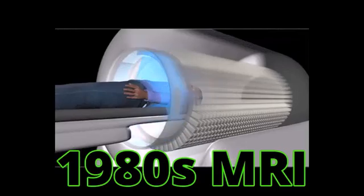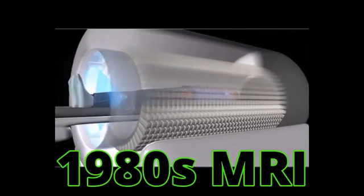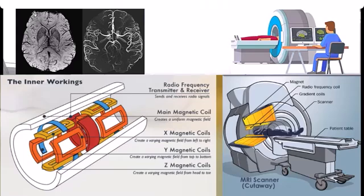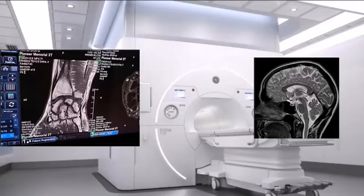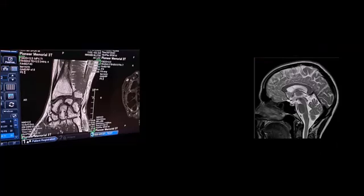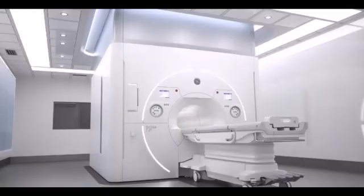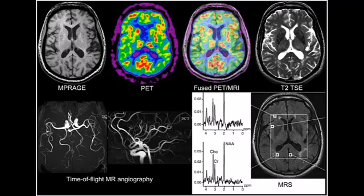Magnetic resonance imaging, MRI, emerged in the 1980s as a powerful diagnostic tool. Unlike x-ray scans and CT scans, MRI uses strong magnetic fields and radio waves to generate detailed images of the body's internal structures. This technique is particularly effective for imaging soft tissues, such as the brain, muscles, and ligaments. MRI's ability to provide high-resolution images without ionizing radiation made it a preferred choice for many diagnostic applications, further advancing the field of medical imaging.